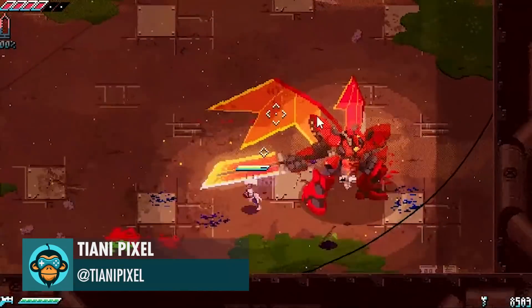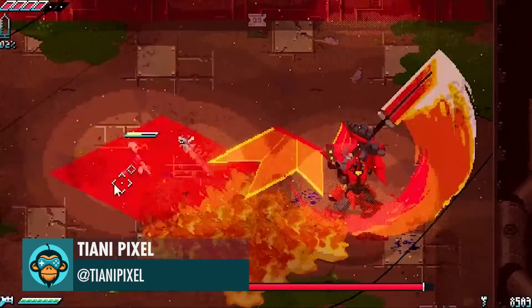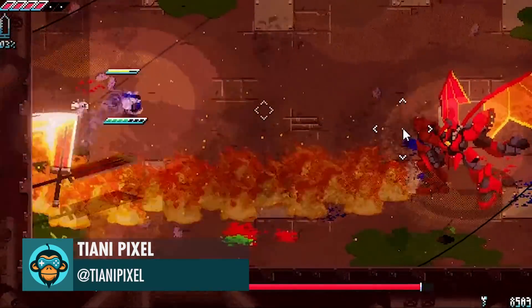Having a lot of fun working on this very fast-paced boss battle by TianiPixel — wishlist Unsighted on the link below.